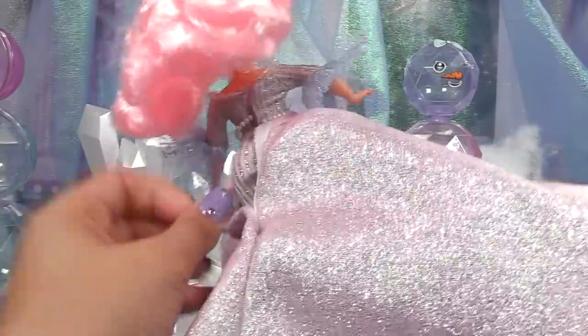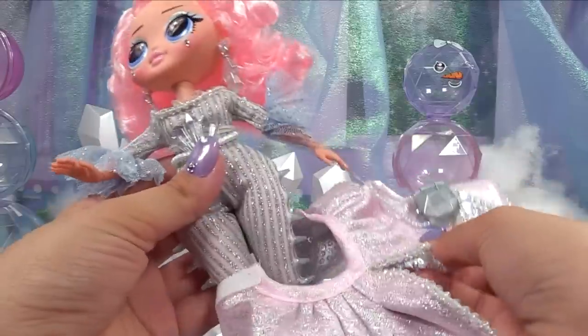She does have a huge light pink skirt and this is detachable, so let's take this part off and you guys can take a closer look at her outfit.